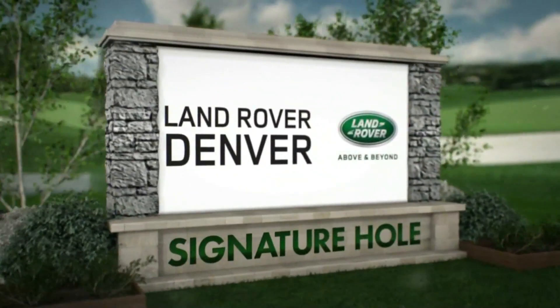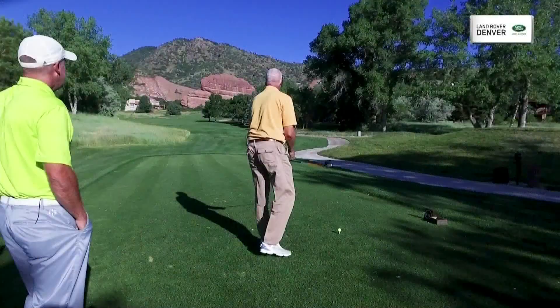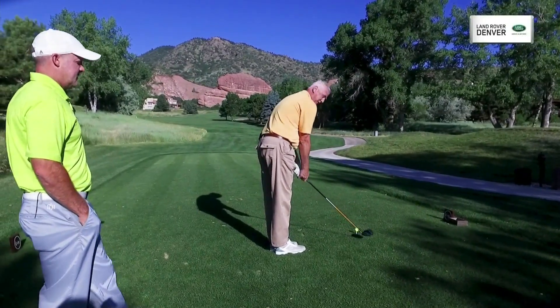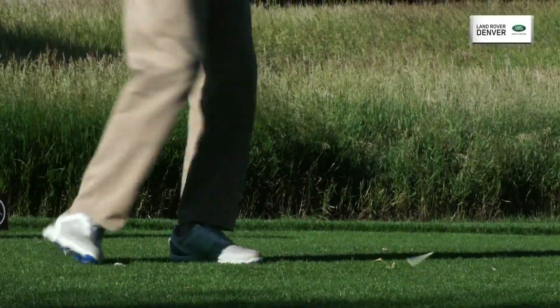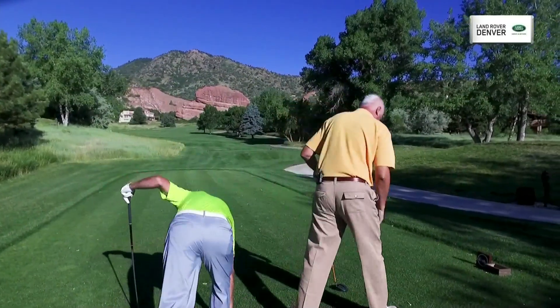Let's fast forward to our Land Rover Denver Signature Hole. I've hit a lot of things on the golf course — houses, cars, I even hit a bird one time. Today we've got an opportunity to hit a whale. It's the famous Whale Rock, the 355-yard par four, number 16 here at Red Rocks Country Club. You want to cut it just a little bit — it's a hard dogleg right. That's pretty good. Don't get in a trap. You'll be hitting your next shot from the sand.